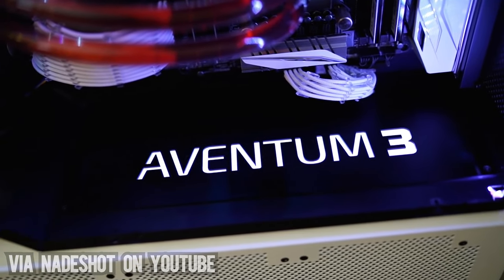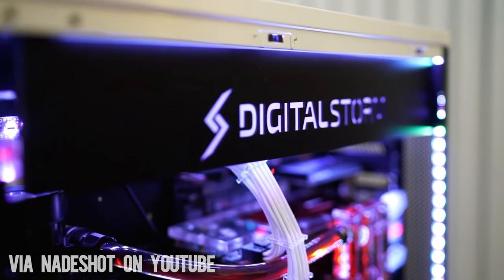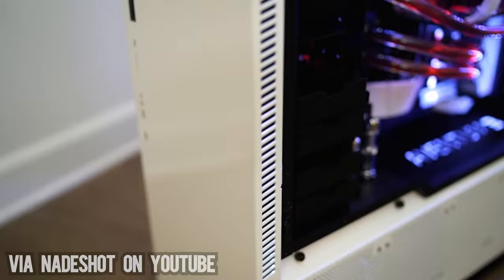Overall, Digital Storm is a company known for their build quality, and there are just no arguments there. But if you're looking to build a computer for yourself, we would say go anywhere else. Out of all the other scam videos we've done, this is the worst one by far when it comes to price compared to building it yourself — and it's not even close.